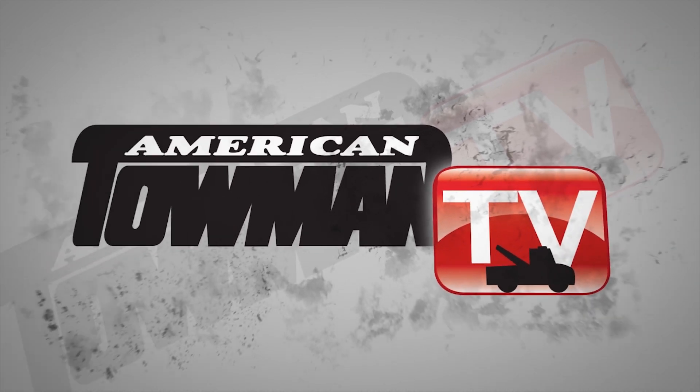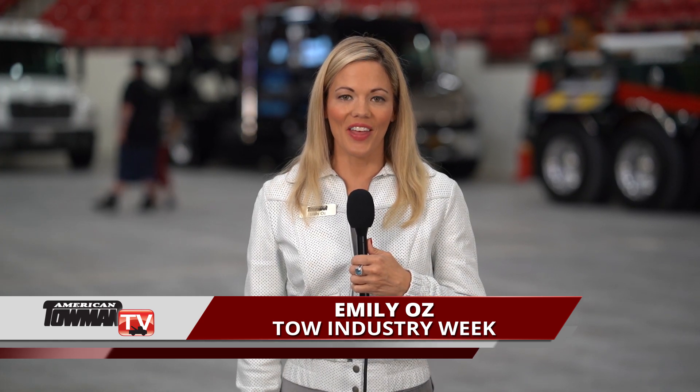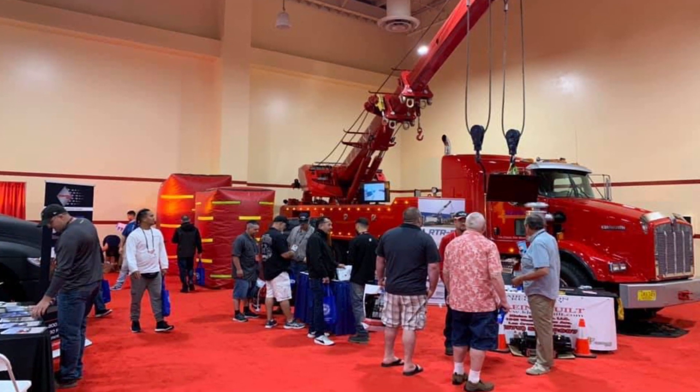American Towman TV. Hello, I'm Emily Oz for Tow Industry Week. On this edition, we hear how a New Mexico Towman took customization to a new level on his Metro Tow Truck. We caught up with Brian Klein in Las Vegas at American Towman Showplace.